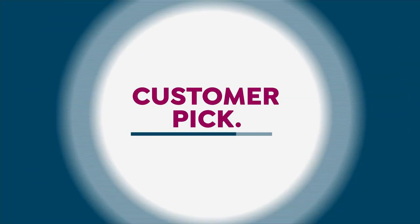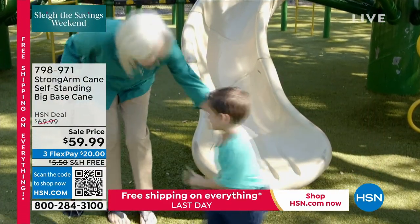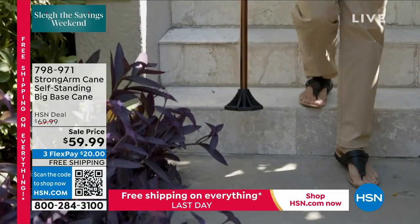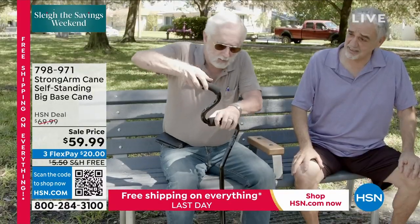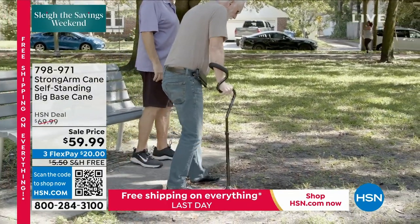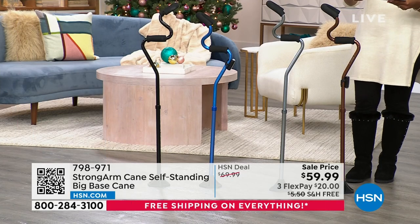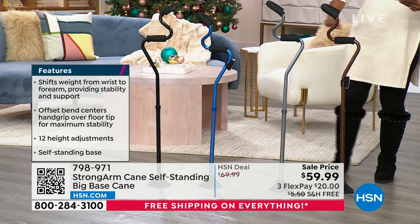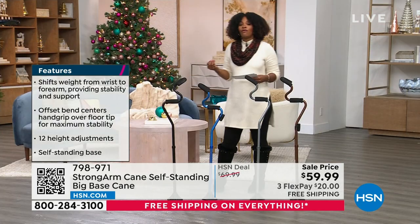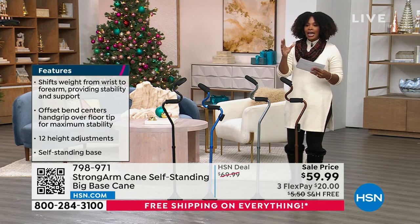Continuing on — this is a big customer pick on HSN.com: the Strong Arm Cane. I know you're thinking it's just a cane, but not like this. Most canes put pressure on your wrist, which can hurt. This one shifts the weight from your wrist to your forearm, allowing more stability and comfort. Your choice of color today: bronze, titanium, blue, or black. They can support up to 500 pounds. They're on sale with free shipping and flex pay. Bob Cercosta is joining us with all the details.